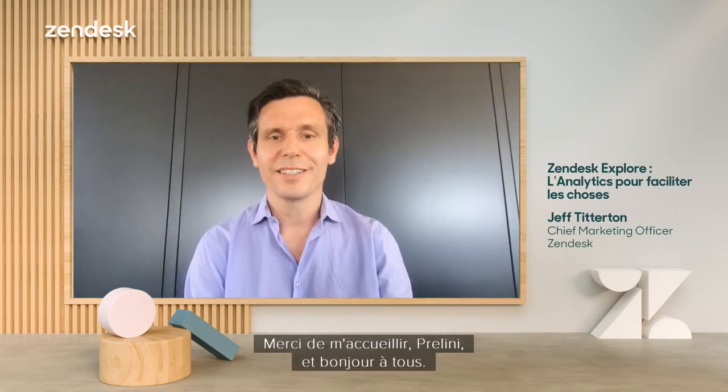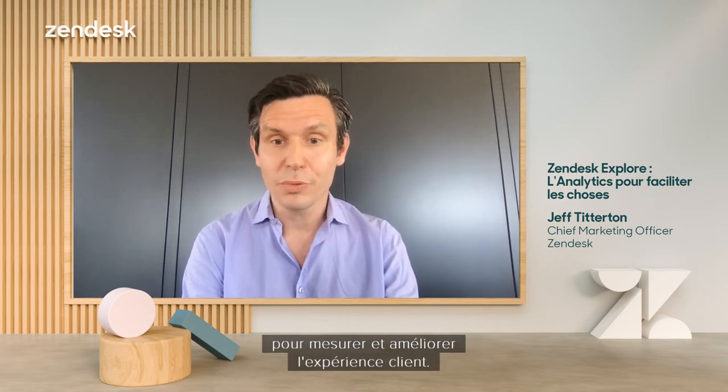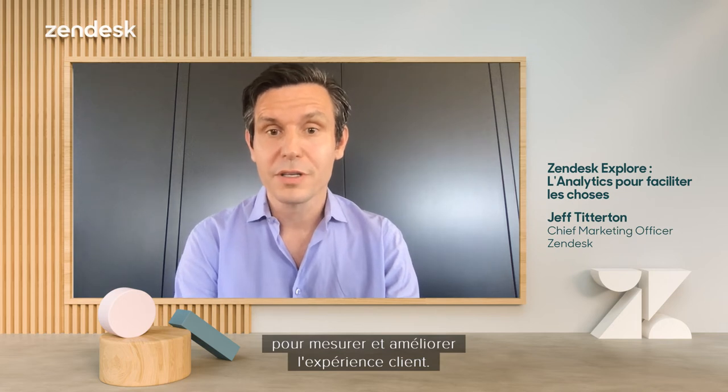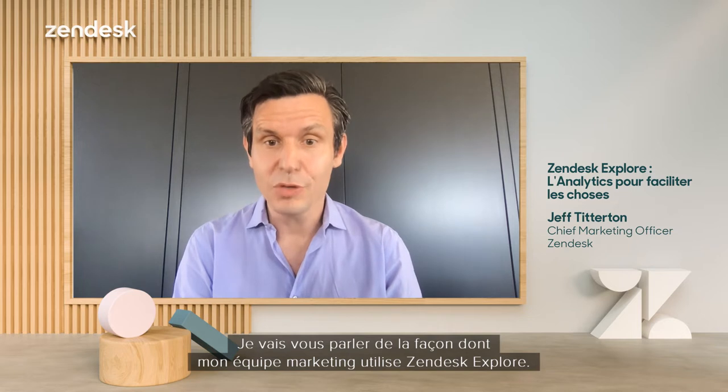Thanks for having me. I'm excited to be here to talk about Zendesk Explore, which empowers businesses to use analytics to measure and improve the customer experience. I'm going to talk to you about how my marketing team uses Zendesk Explore.